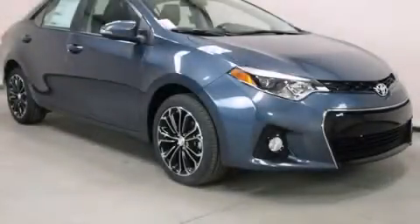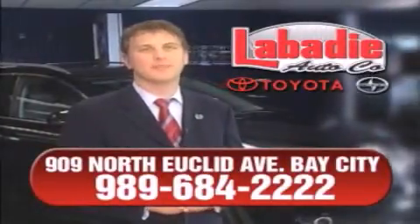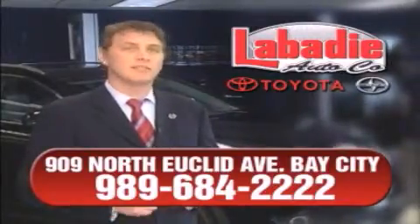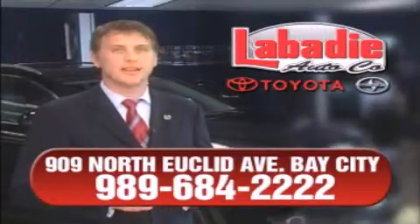Stop by today and test drive this automobile for yourself. Hi, I'm Mark Labadee and I'd like to personally thank you for visiting our website. We're a family-owned business and been doing business for over 60 years in mid-Michigan. All of our vehicles have been professionally inspected and hand detailed to ensure that you're getting the maximum value.